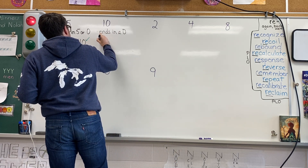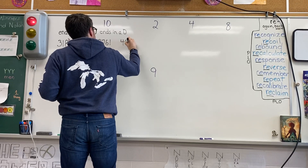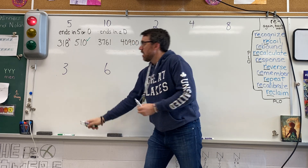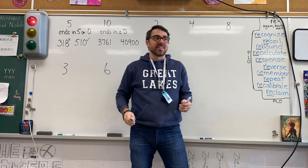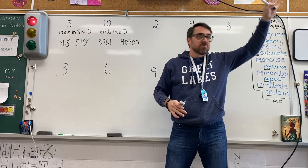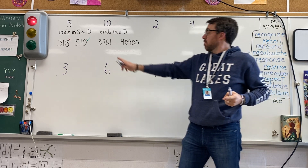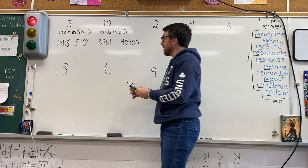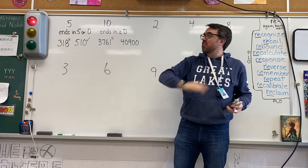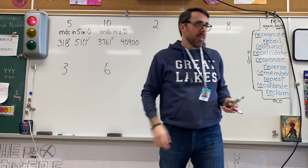So a number like 3,761 — is 3,761 divisible by 10? Rudiger: No. No, it doesn't end in a zero. How about 40,900? Divisible by 10? Shannon: Yes. Yes.